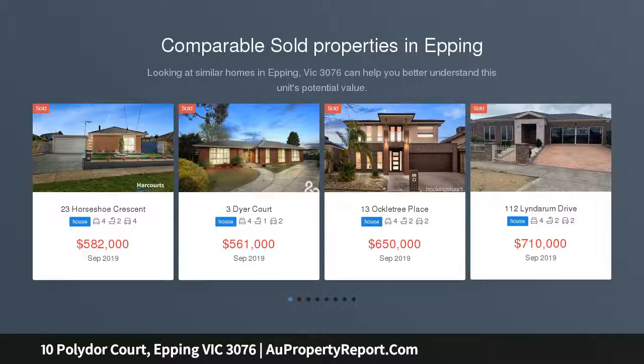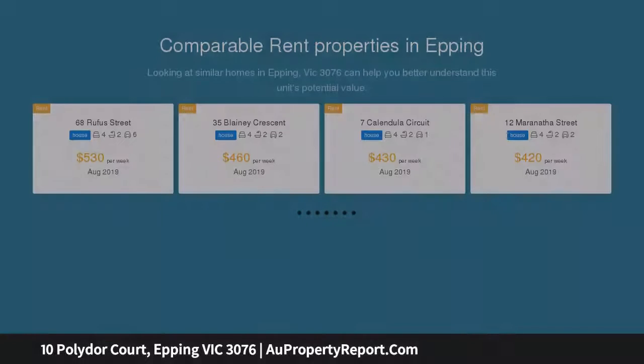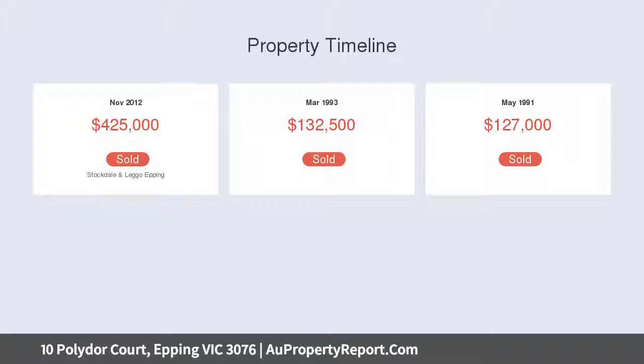A solid timber kitchen and a fabulous alfresco with built-in BBQ enjoys the added bonus of a 4th bedroom, home office, and workshop, in a picture-perfect court with the bus, schools and shops all within easy reach. It lends perfect presentation, position and proportions for a completely comfortable family home.